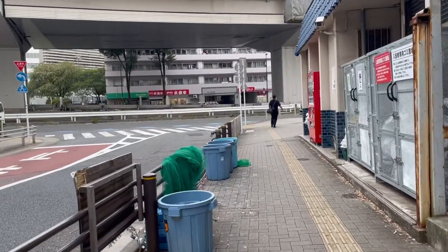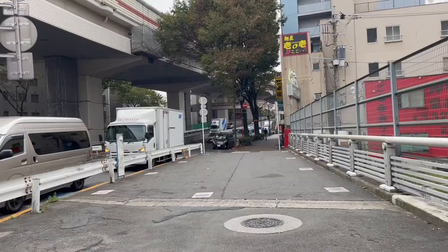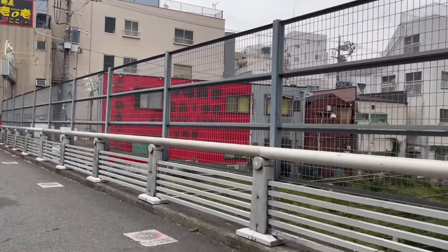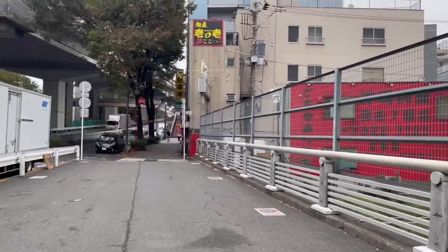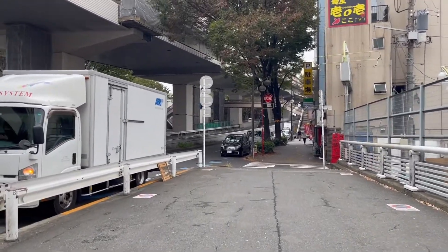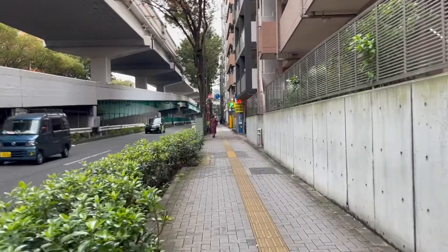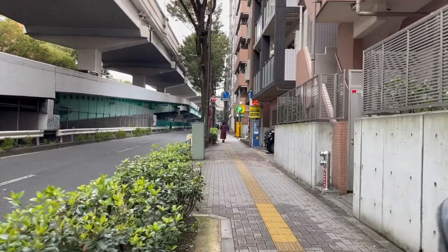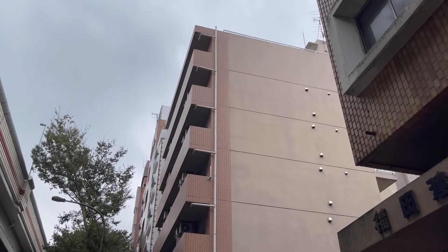Saitama's apartment from One Punch Man is located in Meidaimae, and you can get there by taking the Keio Inokashira line to Meidaimae Station and then walking to the location, which takes about five or ten minutes. Here we are after getting the train and walking to the apartment.